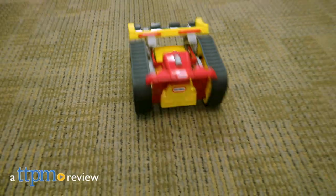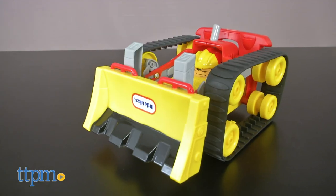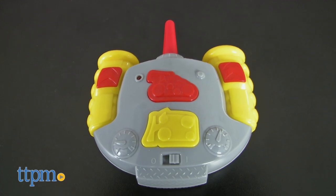Working and racing, you can have it all. Hi, I'm Matt with TTPM, and today I'm playing with the Little Tykes RC Wheels 2-in-1 Dozer Racer from MGA Entertainment. This remote-controlled vehicle requires six AA batteries, not included. It's recommended for ages three and up.